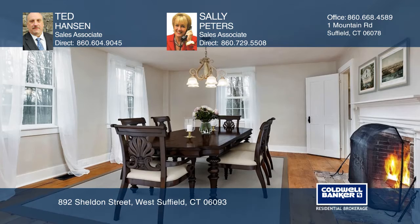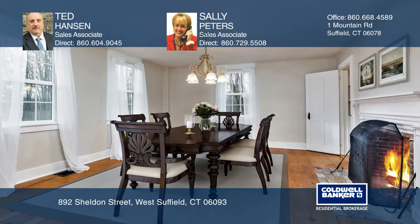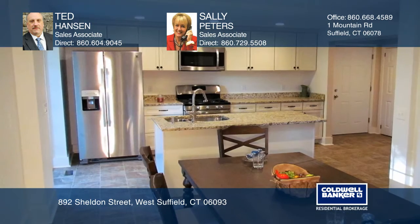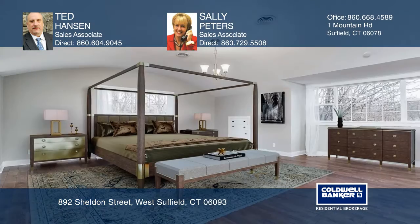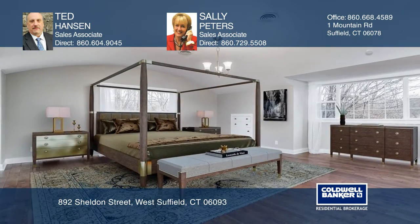This home includes beautifully refinished and original wide plank floors, three working fireplaces, four bedrooms, two and a half baths, and almost 3,400 square feet of living space.